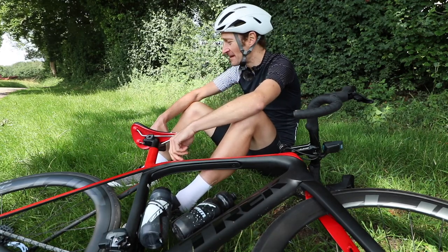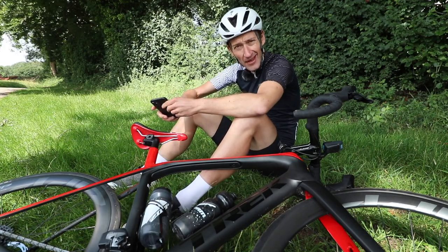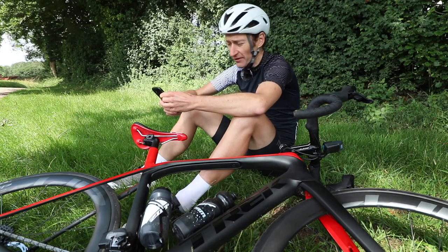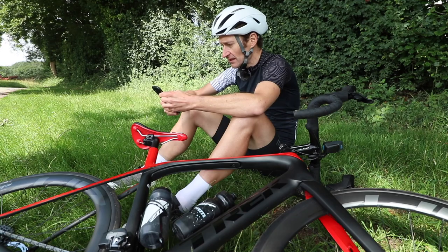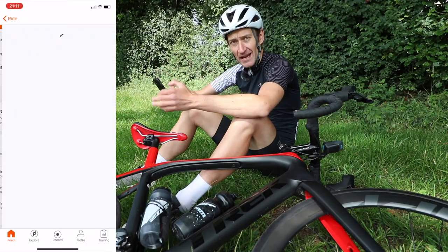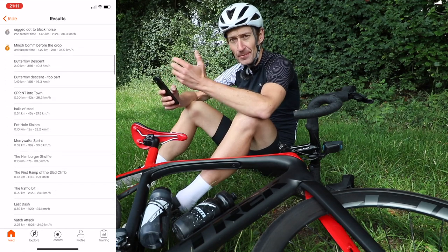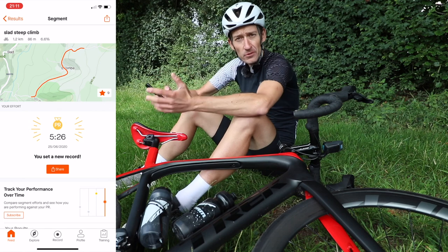Oh dear. Right, time to find out whether I've got anywhere near the KOM. Let me consult Strava — other platforms are available. So, good news and bad news. The good news: I set a new PB, which is good. I improved on my previous attempt.